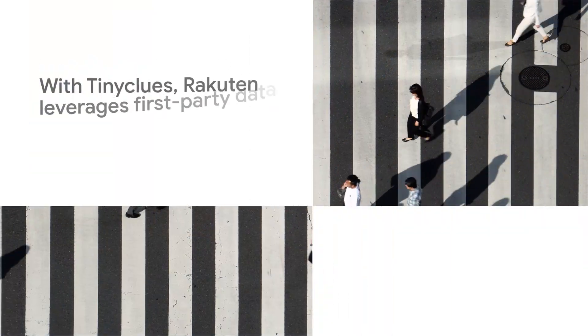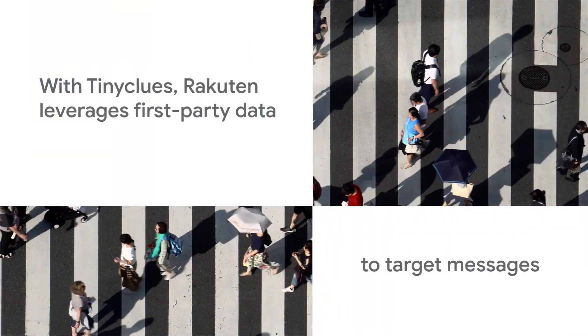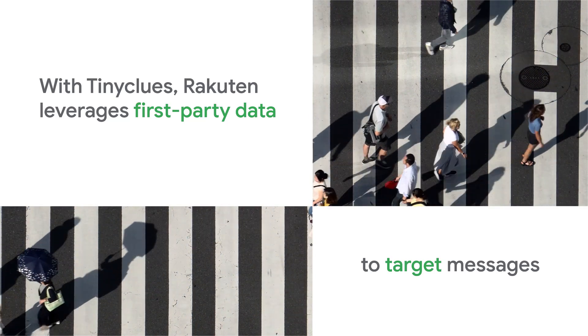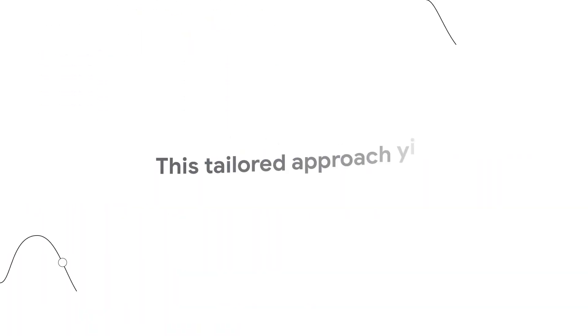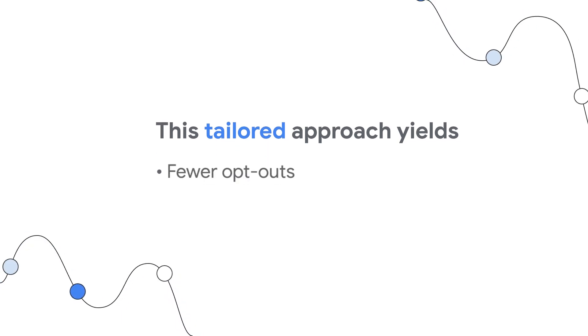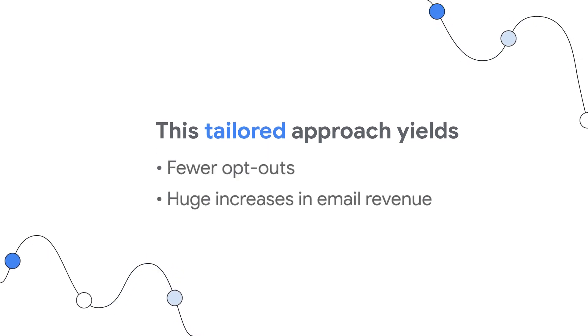With Tiny Clues, Rakuten leverages all first-party data to target messages to precisely those who are ready to buy, no matter the offer. This tailored approach and enhanced customer experience have resulted in fewer opt-outs and huge increases in email revenue.